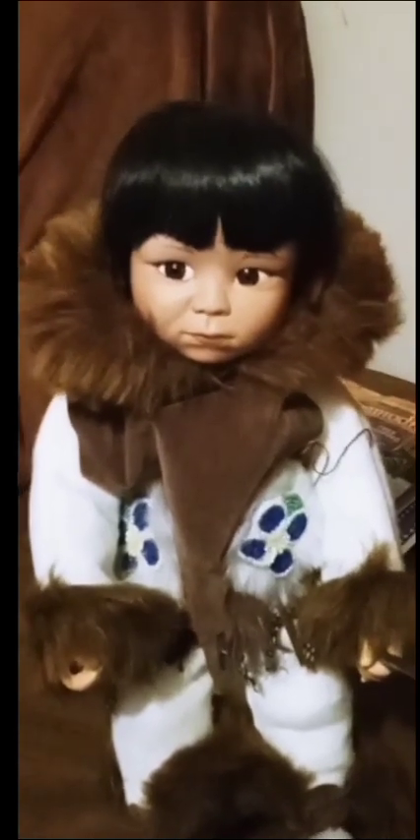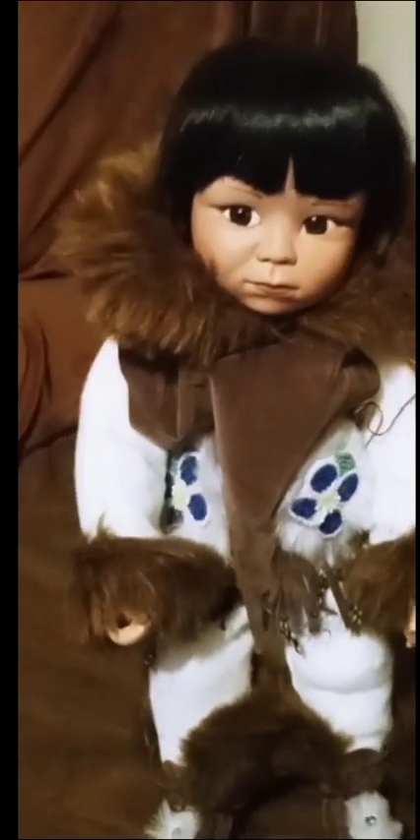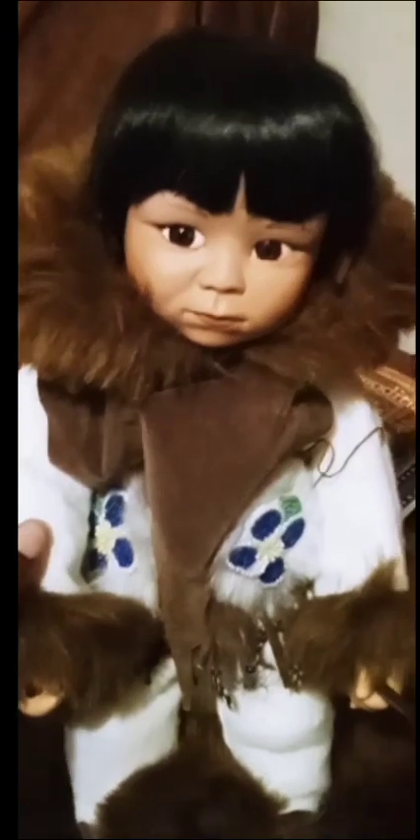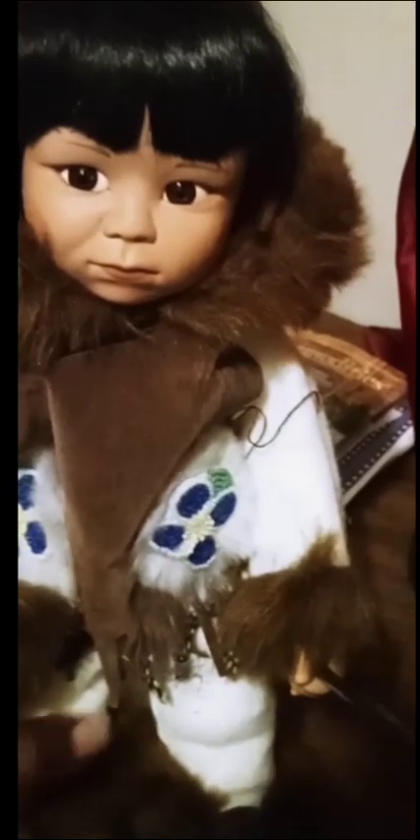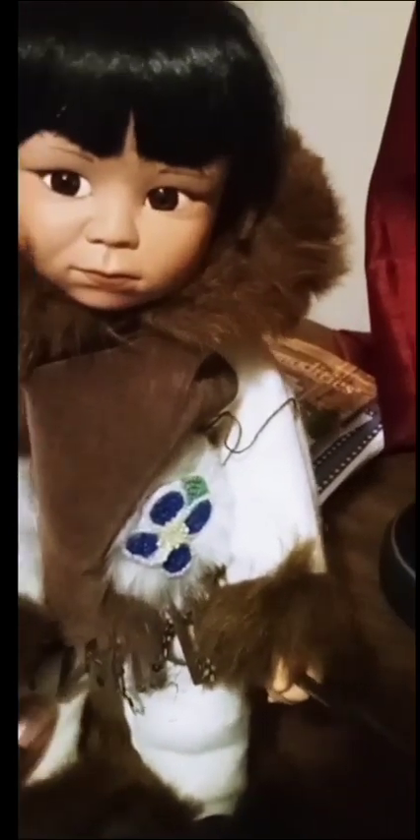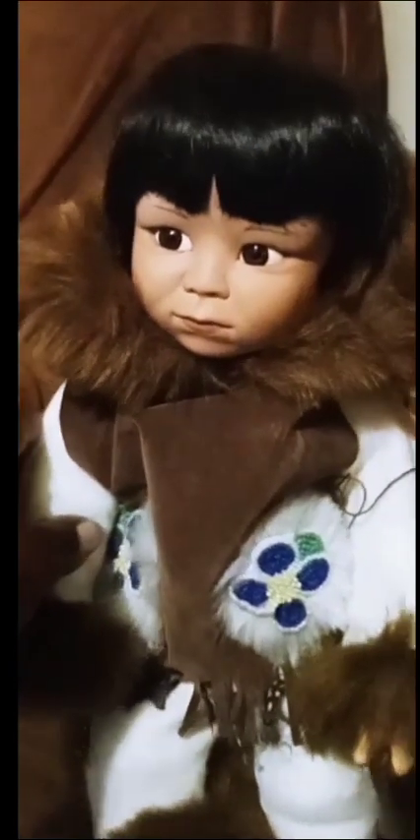She has black hair — black Indian hair — because she's an Indian girl. I haven't given her a name yet because I'm not sure what I want to name her. She's part porcelain and the rest of her body is cloth, and she's on this doll stand right here.